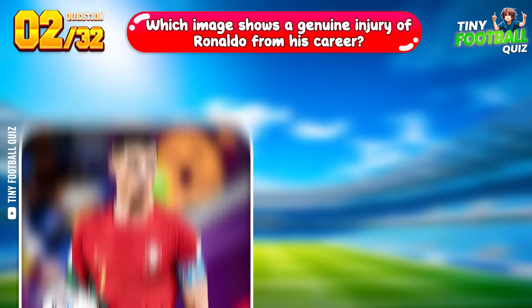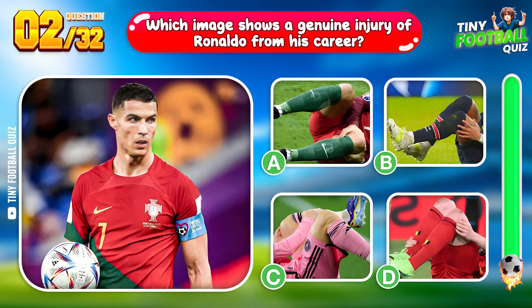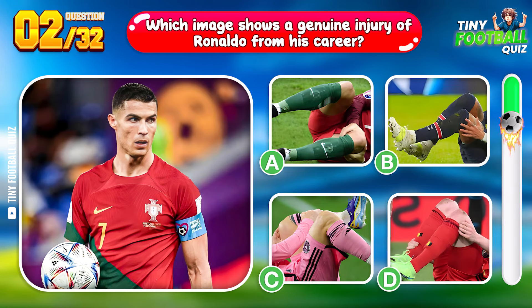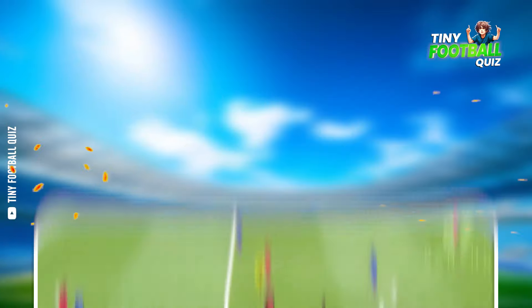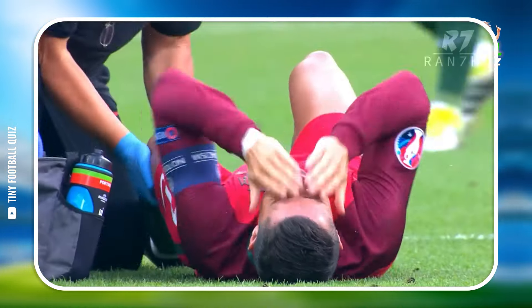Question 2. Which image shows a genuine injury of Ronaldo from his career? A challenging pick, but that's the one — Ronaldo is writhing in pain.